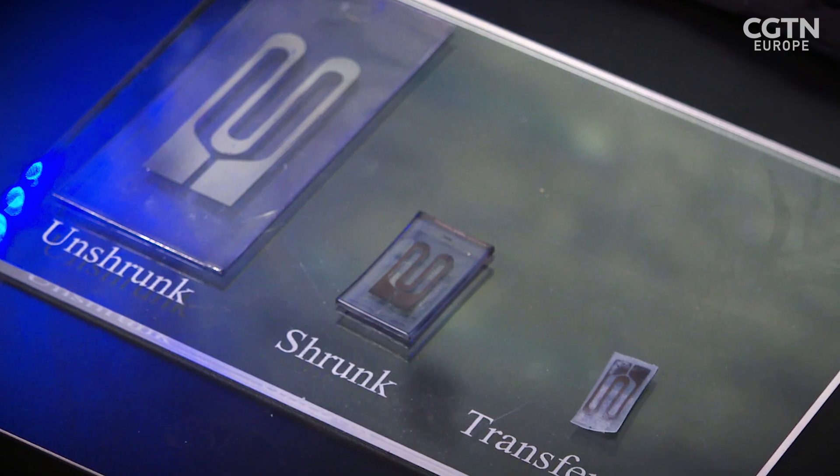Beat-to-beat blood pressure monitors are available — a few companies make them — but they're currently only available in hospital critical care units. The normal way to get continuous blood pressure information is to actually insert a catheter into your arterial line. What this lab is doing is making it non-invasive and low cost — that's really the key.